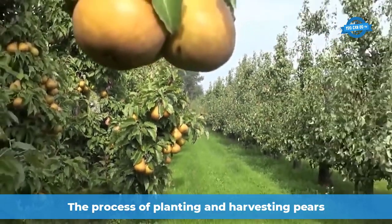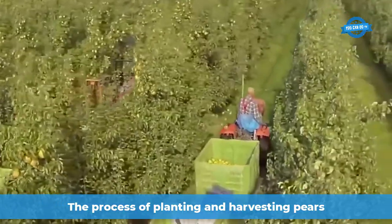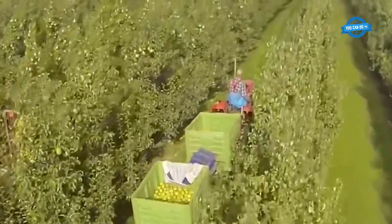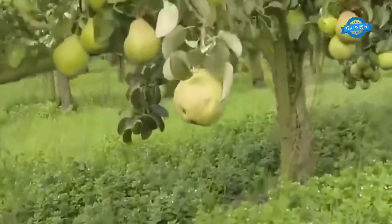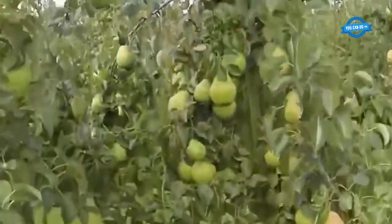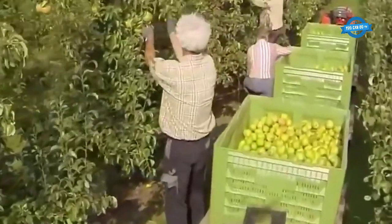The pears that come to the harvest season will be ripe on branches like this — they look delicious. At this time, the farmers begin to organize the harvest. Because pears are a fruit with a lot of water, they are easily crushed, so to ensure that the pears are intact and not crushed, the farmers have to harvest them by hand.